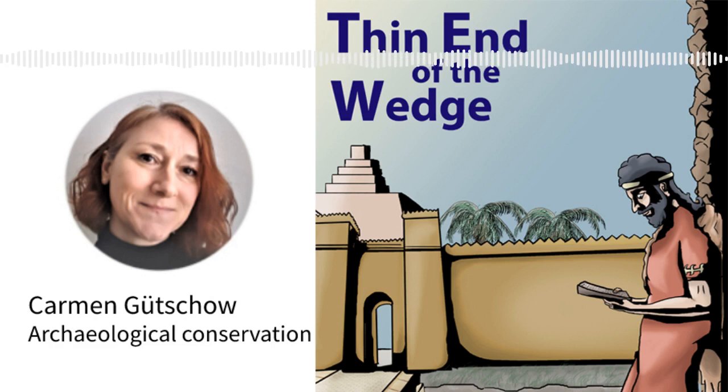Hello, and welcome to The Thin End of the Wedge, the podcast where experts from around the world share new and interesting stories about life in the ancient Middle East. My name's John. Each episode I talk to friends and colleagues and get them to explain their work in a way we can all understand.